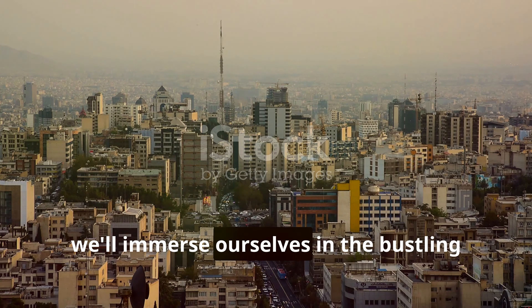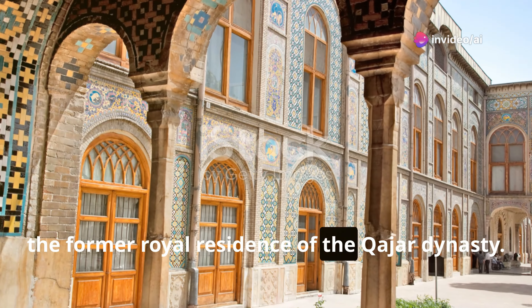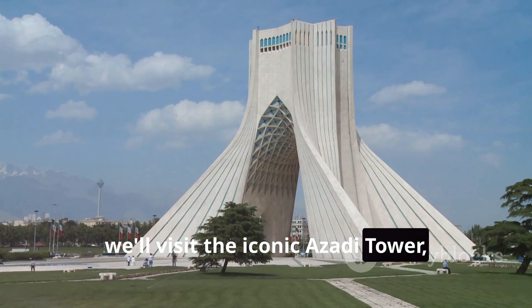Next, we'll immerse ourselves in the bustling energy of Tehran, the modern capital of Iran. We'll explore the city's rich history at the Golestan Palace, the former royal residence of the Qajar dynasty. For a taste of modern Iranian architecture, we'll visit the iconic Azadi Tower, a symbol of Tehran.